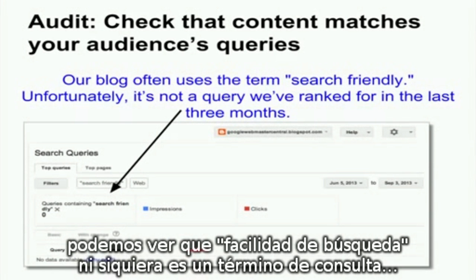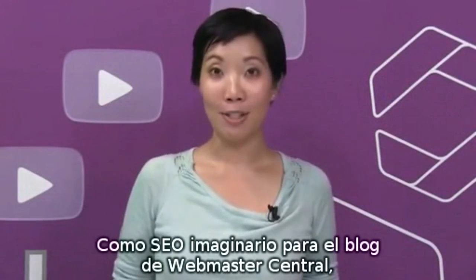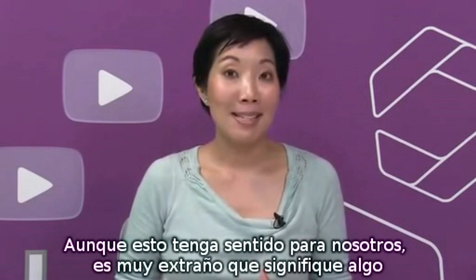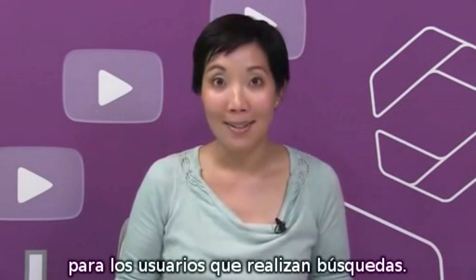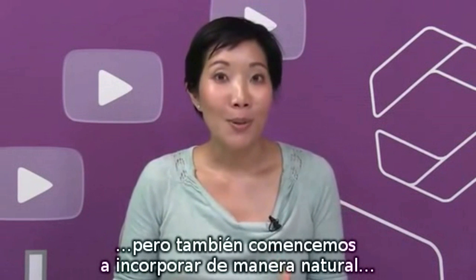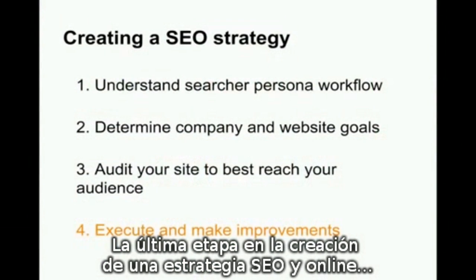For example, in our site audit, we may notice that much of our content uses the phrase 'search-friendly,' as in building a search-friendly website. By using the search queries feature in Webmaster Tools, however, we can see that 'search-friendly' isn't even a query term we've ranked for in the last three months. Being the pretend SEO for the Webmaster Central blog, my site audit reveals that we often mention phrases like 'search-friendly' — even if that makes sense to us, to searchers, that language rarely enters their mind. So with this data, I might suggest to the team: let's continue to write valuable content, but also start naturally incorporating the keywords that our potential visitors actually search for.